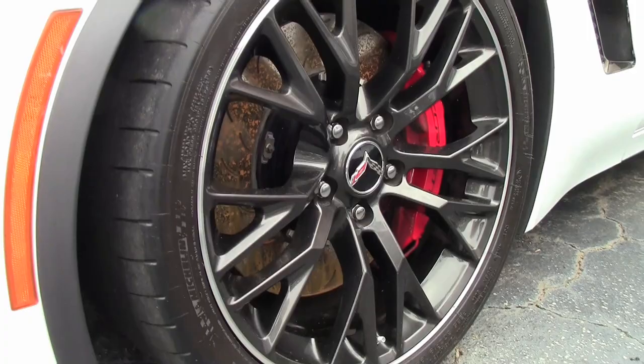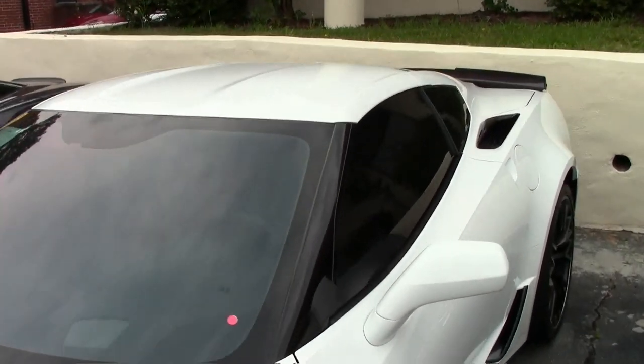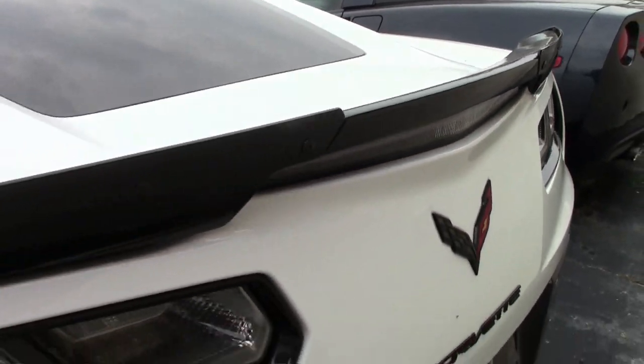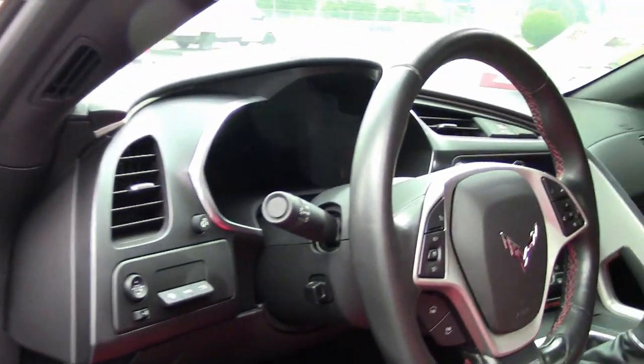Factory features on this car include the Spectra gray wheels with groove, AM-FM XM MP3 stereo with steering wheel controls, red brake calipers, heads-up display, magnetic selective ride control, rear differential cooler, multi-mode exhaust, dry sump oil system, Bluetooth package, keyless entry and start, dual electronic climate control, fog lamps, and HID headlights.